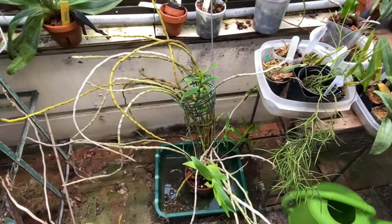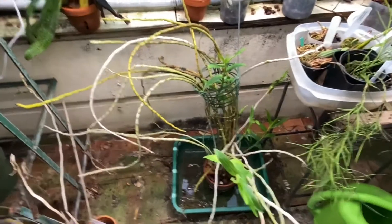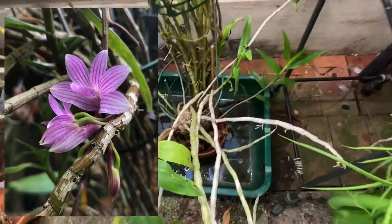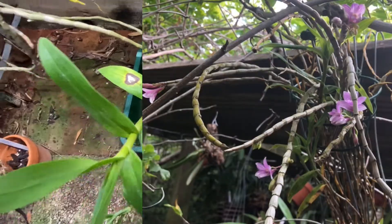I believe one of them might be Goldsmithianum. I'll try to put it down along with a picture of what the blooms will look like, but this is a complete surprise to be seeing blooms, especially going into fall.